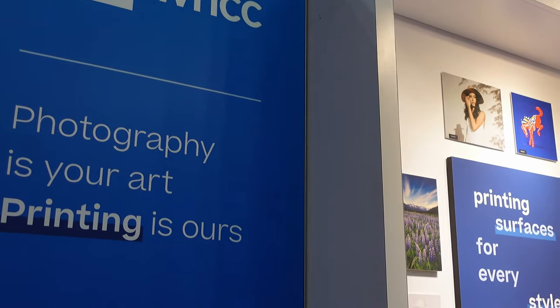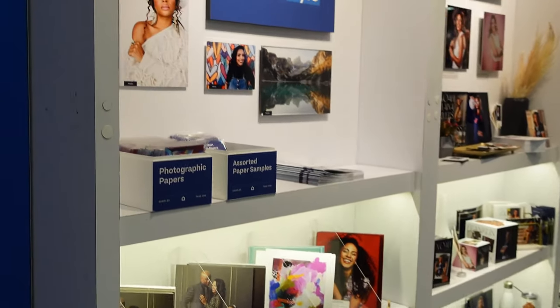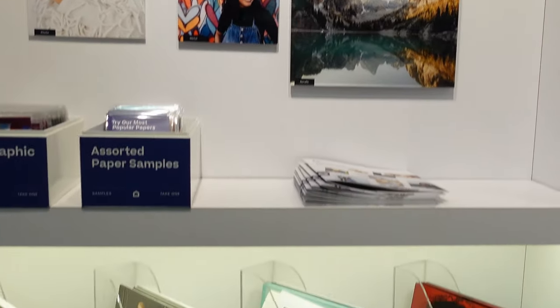I am here at Imaging. I've got Adam, who graciously said he would be okay on camera at my lab that I use — White House Custom Color. I wanted to show you around, but also tell you a little bit about why I chose White House. And he's going to tell us why you should choose White House Custom Color.